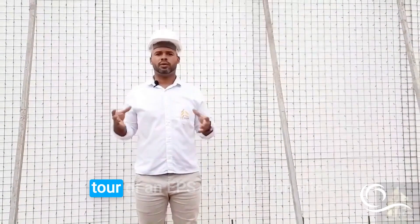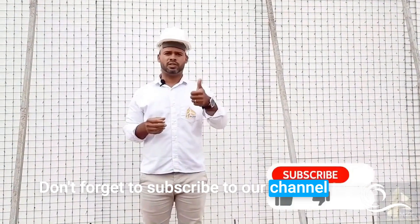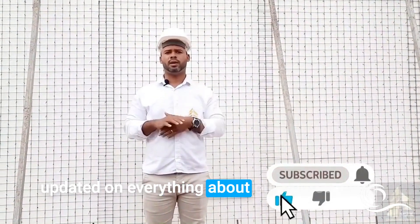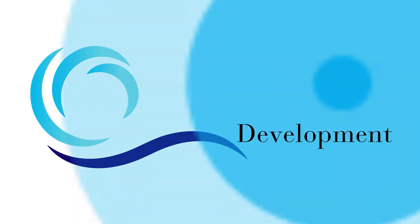I hope you enjoyed this brief tour of an EPS construction site. Don't forget to subscribe to our channel to stay updated on everything about our course — every step-by-step process and all aspects of building with EPS. A big hug to all of you.